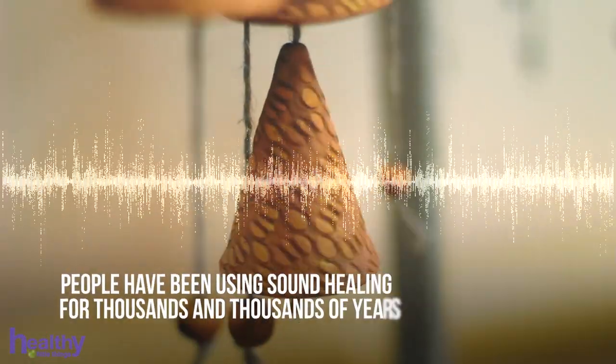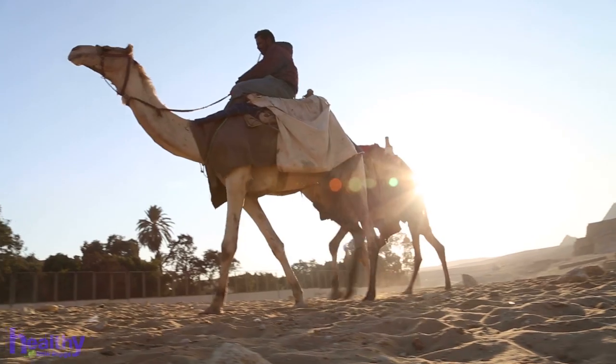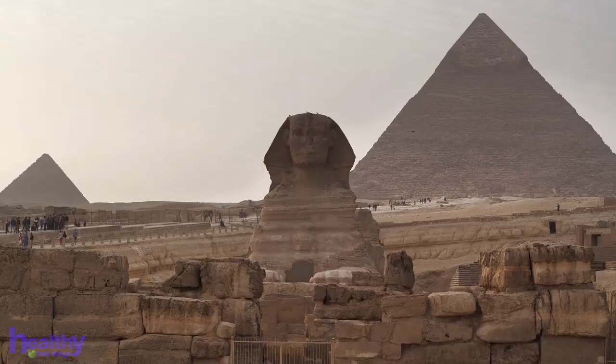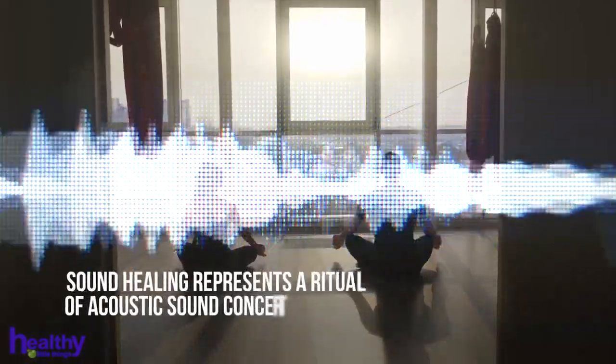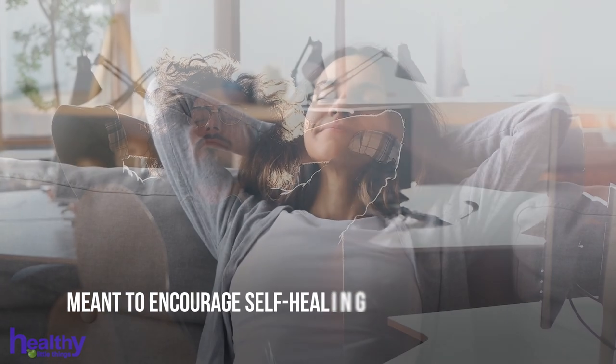People have been using sound healing for thousands and thousands of years. In fact, experts believe that this healing technique was even used in the ancient pyramids of Giza. Now let's come back to the present and to how sound baths are used nowadays. Simply put, sound healing represents a ritual of acoustic sound concert in the form of a meditation meant to encourage self-healing.